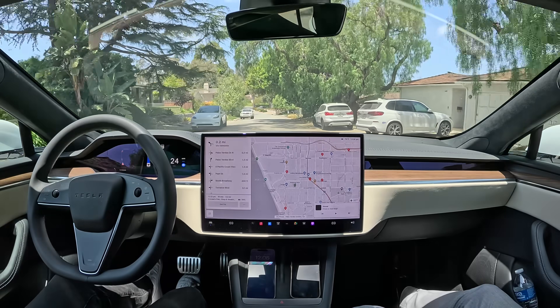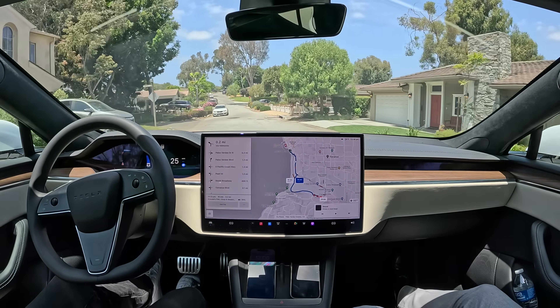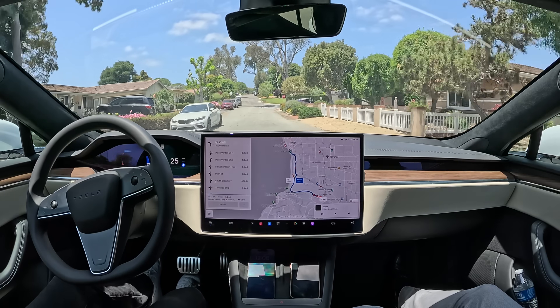Alright, FSD is on. Nice start to the drive here — very smooth, very confident, very natural.